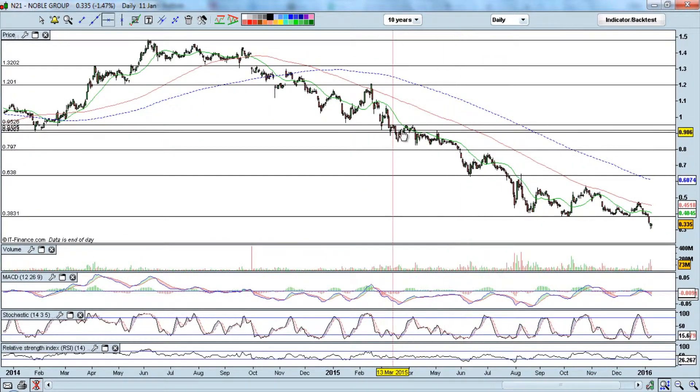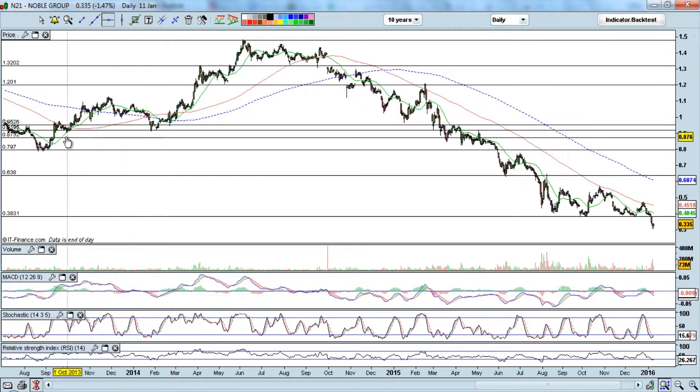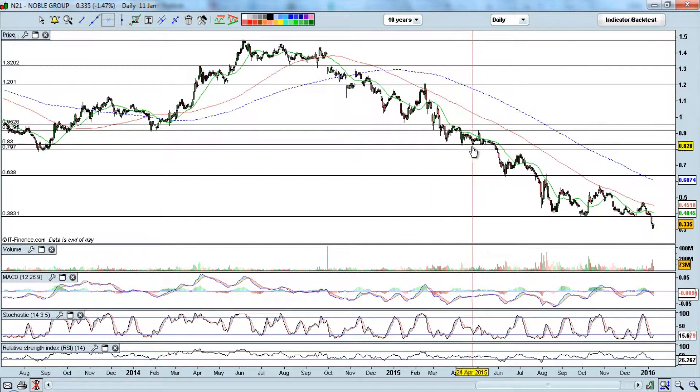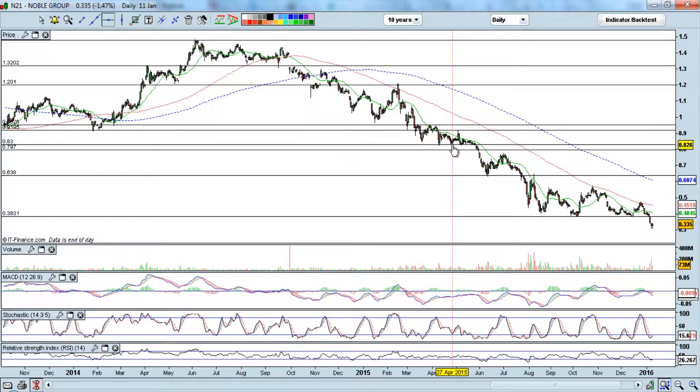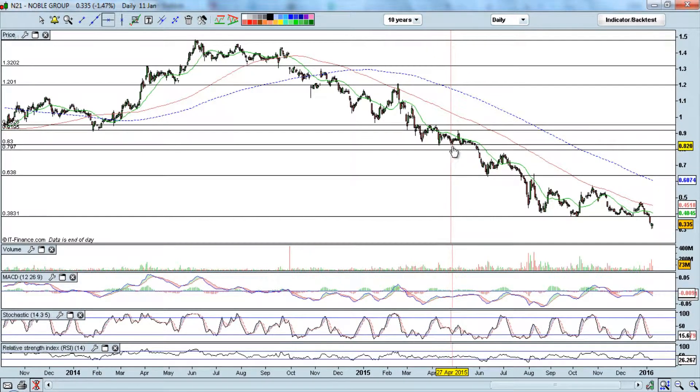Somewhere around March 2015, the 92 to 95 level that was previously support became resistance. It consolidated for about a month below 95 and couldn't break above it, then went lower again. The range kept getting lower — from 95 it went to 82, consolidating above the 80 to 82 level before breaking below.